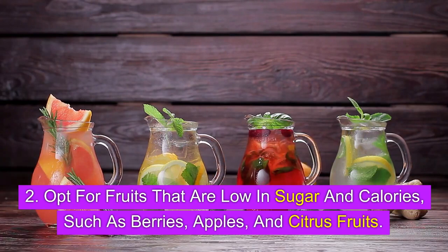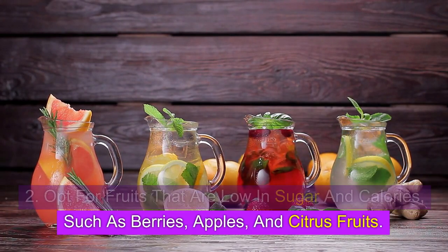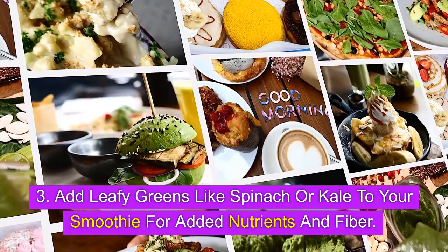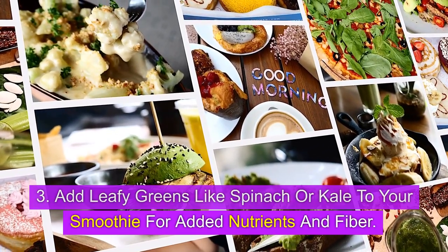2. Opt for fruits that are low in sugar and calories, such as berries, apples, and citrus fruits. 3. Add leafy greens like spinach or kale to your smoothie for added nutrients and fiber.